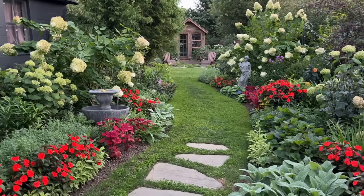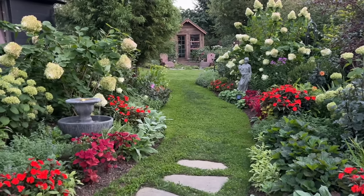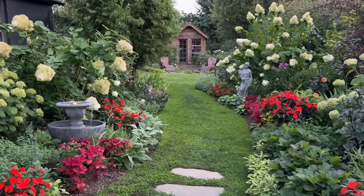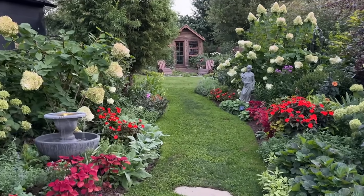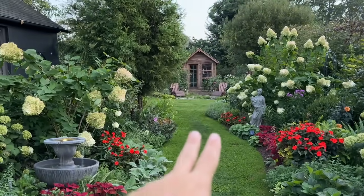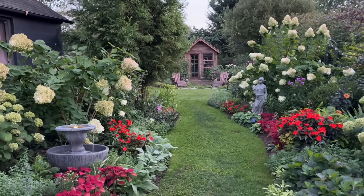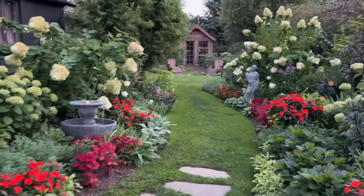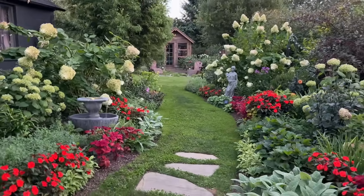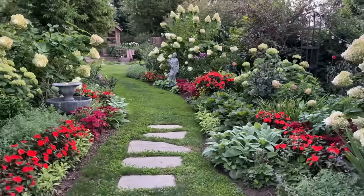You know what happens out in the garden — you start one project, you see another project you want to tackle, there's beautiful weather, and you just start to do one thing after another. So I have actually removed two of the raised beds from in front of the library and I've made a lot of progress redoing that area, but I'm going to save that for a whole other video. What I do want to show you is what I got around to over in the driveway garden.